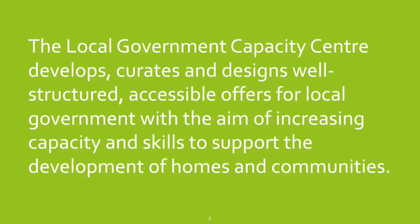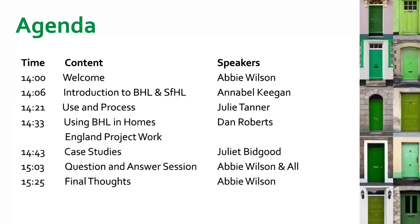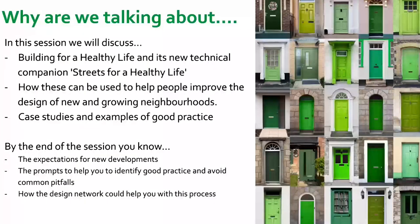Today's session is on Building for a Healthy Life. To run through the agenda: after this welcome, I'll be handing over to Annabelle Keegan from BJA, who will provide an introduction to Building for a Healthy Life. She will then pass to Julie Tanner, Chief Executive at Design Midlands, covering the use and process. Then Dan Roberts from Homes England will cover Homes England's perspective, and finally Juliet Bidgood, a design review panel member and chair, will provide practical case studies. We'll finish with Q&A.